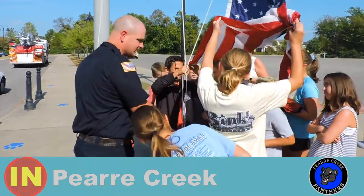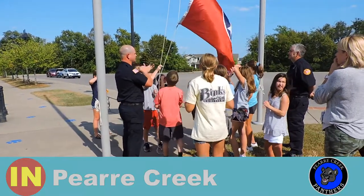I'm in color guard. We are learning how to fold the flag, how to respect the flag, and how to put up and lower the flag.